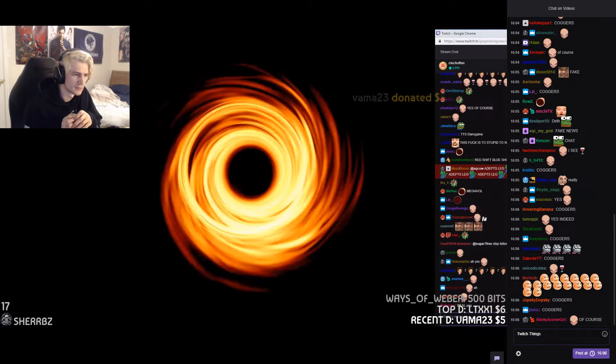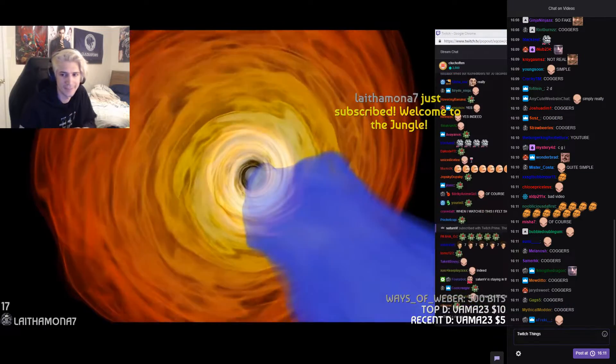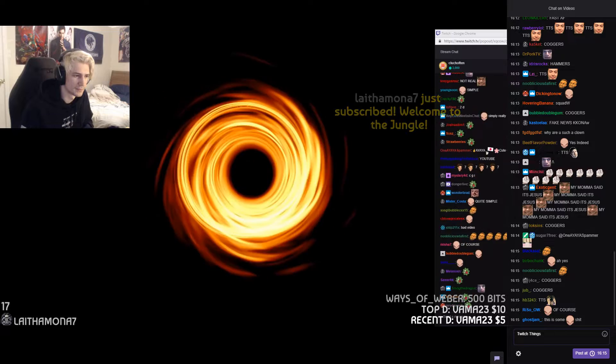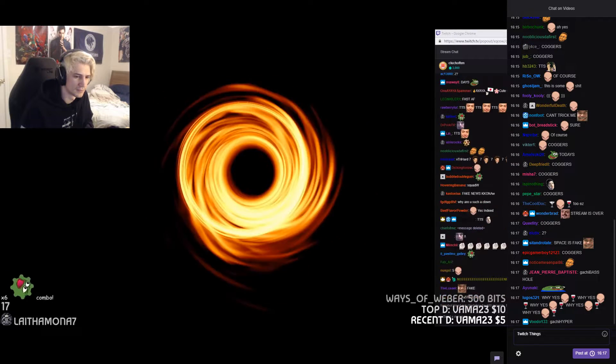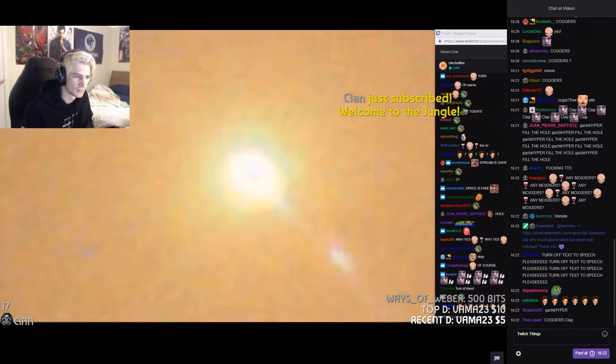The black hole was imaged using electromagnetic waves with a wavelength of 1.3 millimeters — radio waves. This was the part of the spectrum used to make the image because it can show us the features close in to the event horizon, and it can pass through the accretion disk and interstellar dust to reach our telescopes.